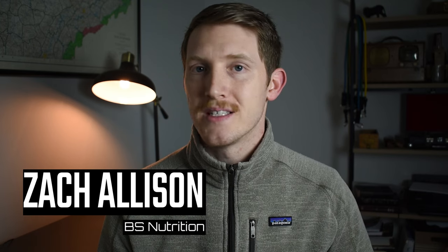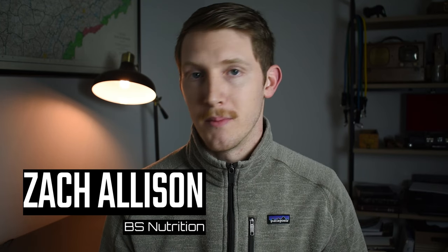Welcome to Nutrition Library, where we take an evidence and wellness-based approach to supplementation and nutrition.